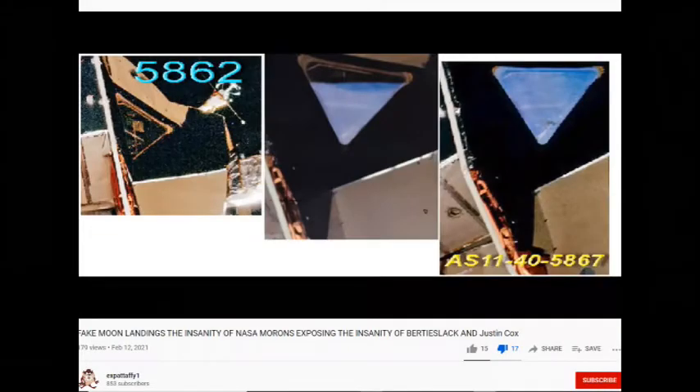Take a look at what I've got here. I've got croppings from the Apollo 11 LEM — supposed to be the same LEM. The first one is 5862, the middle one is 5863, and the right-hand one is 5867. Supposed to be the same LEM, but look: the first one, 5862 — the window was initially black, but when you brighten it up it shows a flag, which you haven't got in the other two.